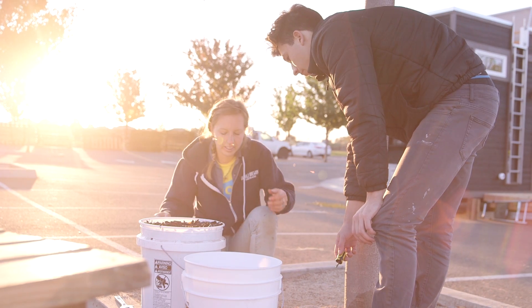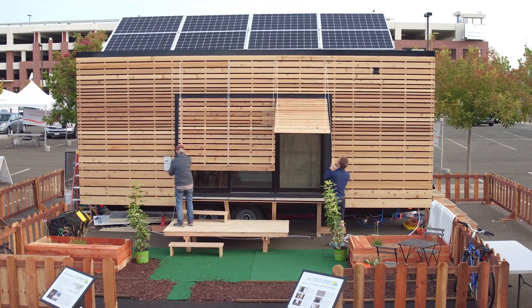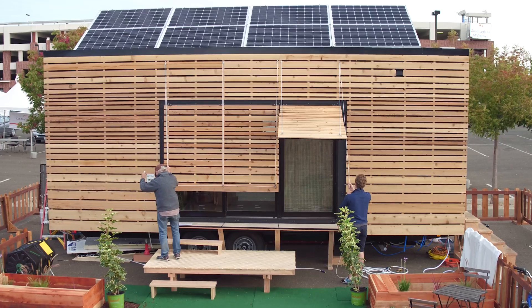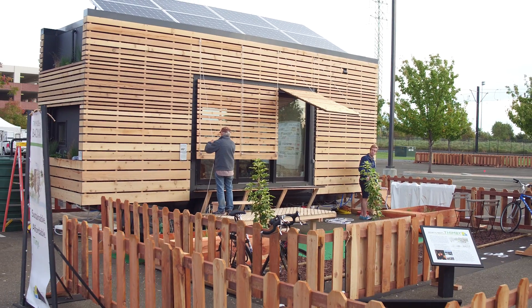It feels really satisfying to see so many of our ideas that we've discussed over the past few years come to fruition, and to see the house fully functioning off-grid in terms of energy production and use and water recycling. I don't think many of us would ever have built a house and been able to physically interact with the products that we study if it wasn't for SMUD hosting this competition.